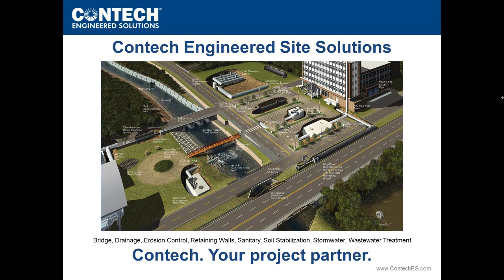Our goal today is to educate and provide information on CONTECH's newest bridge innovations. This webinar format is something we view as very valuable and an effective way to communicate with the engineering community.